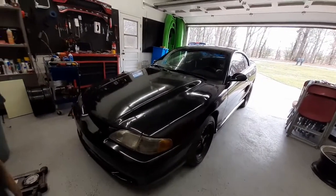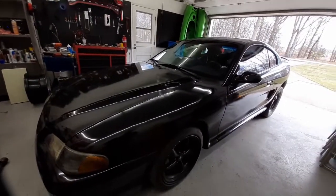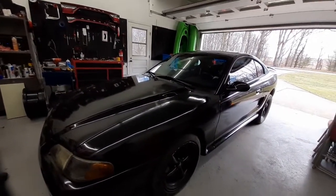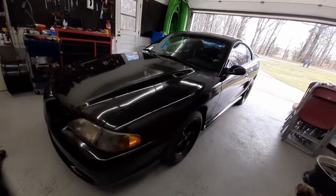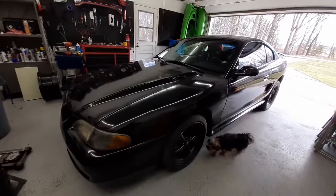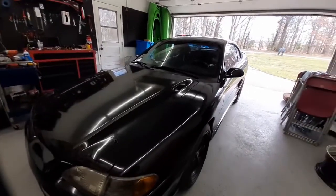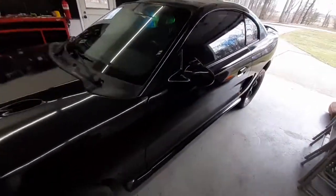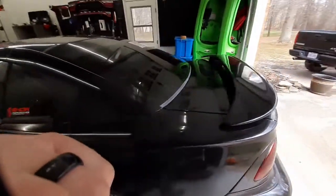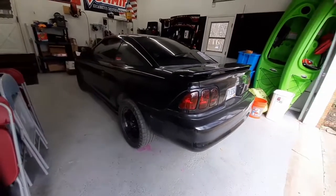It's pretty good to know what the car weighs for future reference. Whenever we pull weight off of it, we can count it towards that base weight so we don't have to go weigh again. Also for spring rates — it's good to know your weight for drag springs, which we're probably going to be putting on the front very soon. Thanks for coming along and hope you guys liked this little video. Hopefully it gives you an idea of what your Mustang could weigh with those mods done.